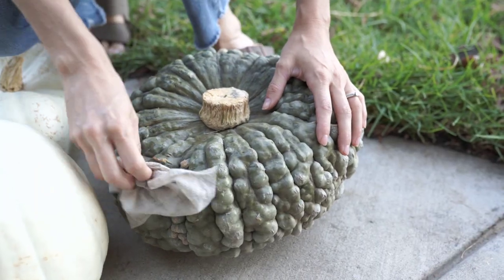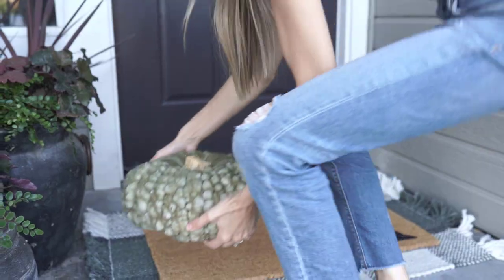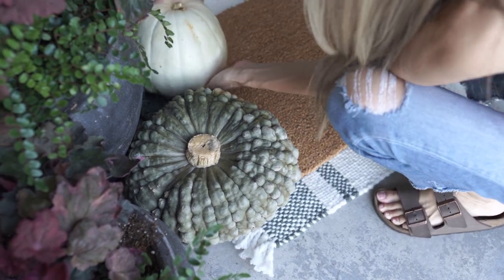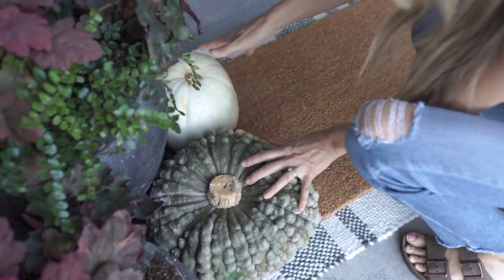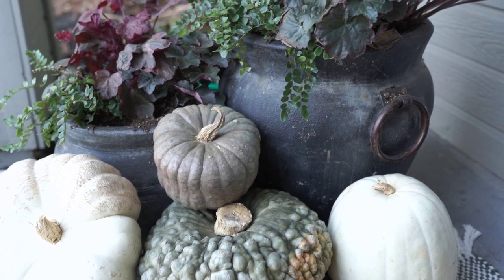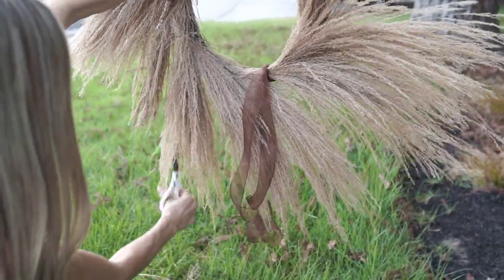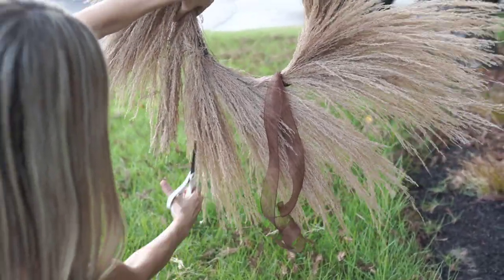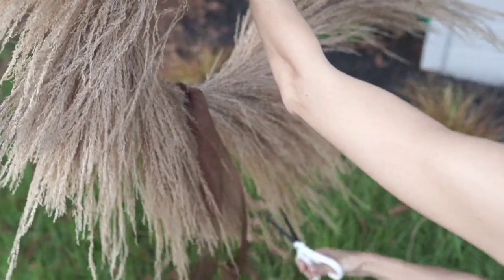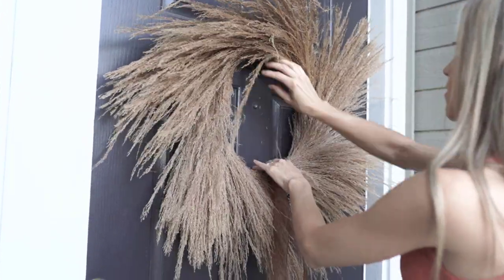I brought the pumpkins home and cleaned them with a Clorox wipe — they say it prolongs them, and we do usually get a really good amount of time with ours. I staggered them in various spots with the taller one in the back and some at different angles so it looks a little pumpkin-patchy. Once I got the wreath outside, it was still really large — great for a huge door, but mine is a standard size, so I trimmed it down a bit more to fit the space.